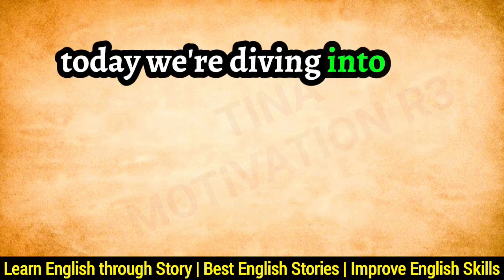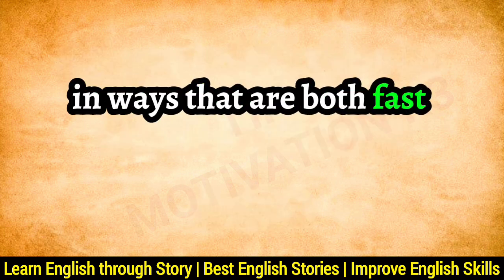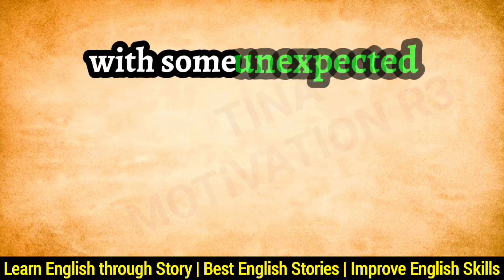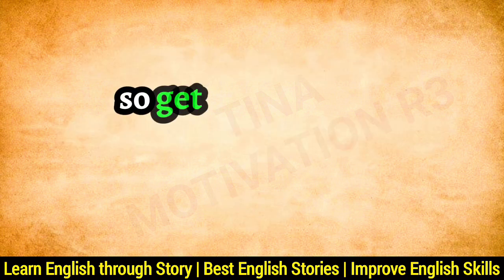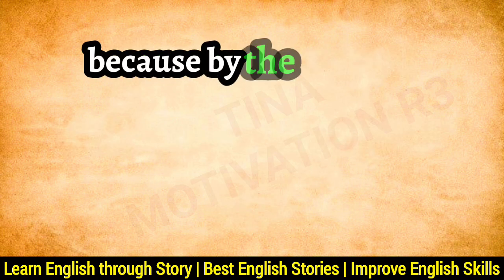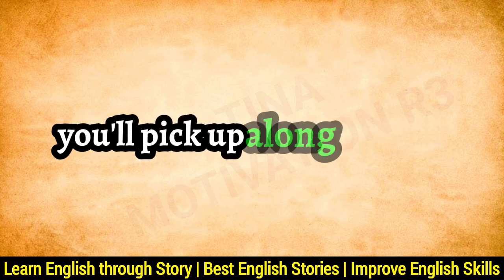Today we're diving into the secrets of mastering English in ways that are both fast and fun, with some unexpected twists to keep you on your toes. So get ready for an adventure, because by the end, you might be surprised at how much English you'll pick up along the way.